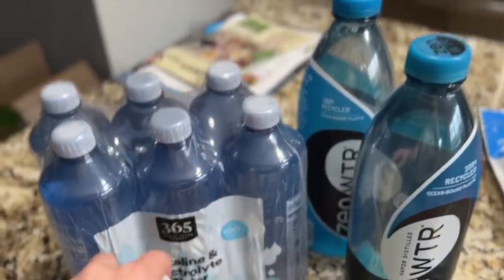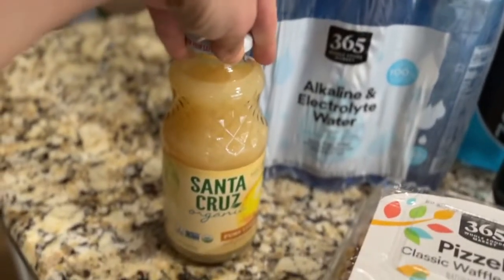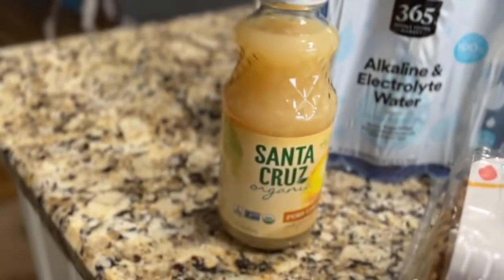Lots of water — I got zen water and then alkaline water. I normally get lemons, but for some reason they weren't included in the pickup, so I just got the Santa Cruz organic.